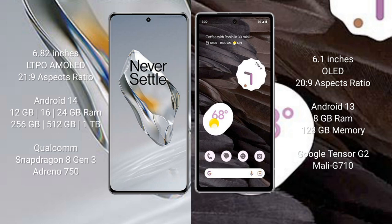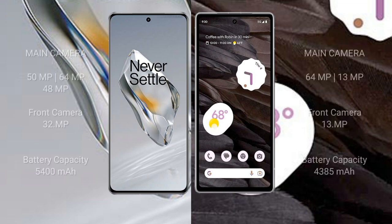OnePlus 12 comes with 12 GB, 16 GB, or 24 GB RAM and 256 GB, 512 GB, or 1 TB internal storage, Qualcomm Snapdragon 8 Gen 3 processor, and GPU Adreno 750. Google Pixel 7a comes with 8 GB RAM and 128 GB internal storage, Google Tensor G2 processor, and GPU Mali-G710.